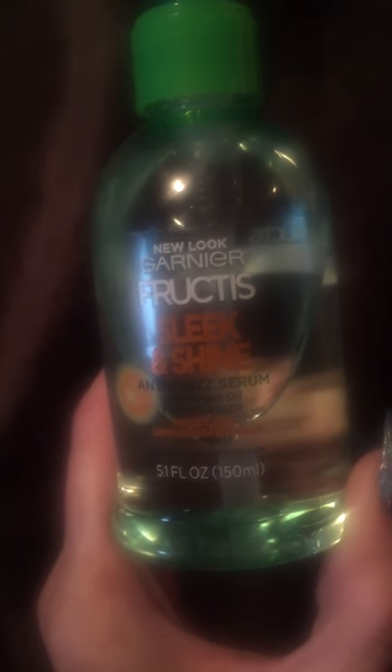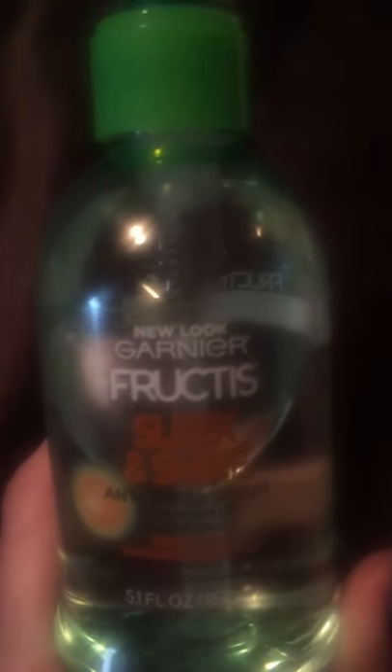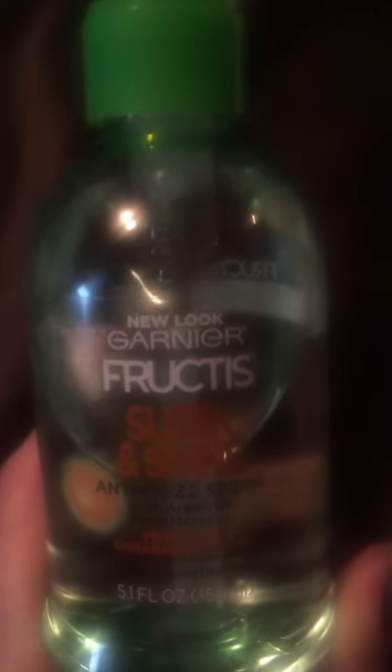Hey guys, I'm coming at you with another video. This time it's the Garnier Fructis Sleek and Shine. I started using this since Friday and I'm loving it. I like this on my hair before I straighten it out. It leaves your hair nice and smooth and shiny. It doesn't leave your hair frizzy at all.